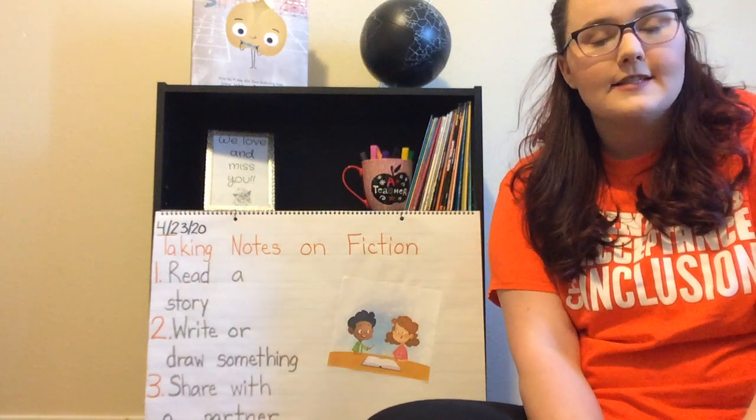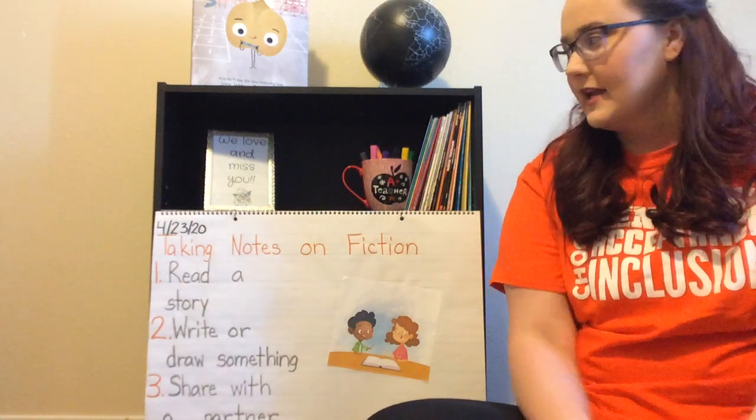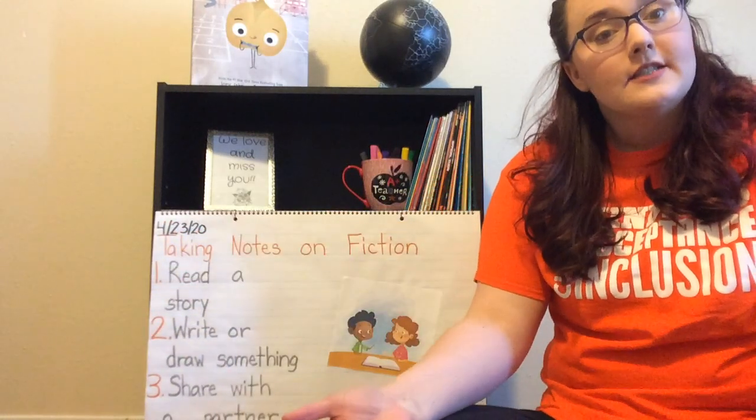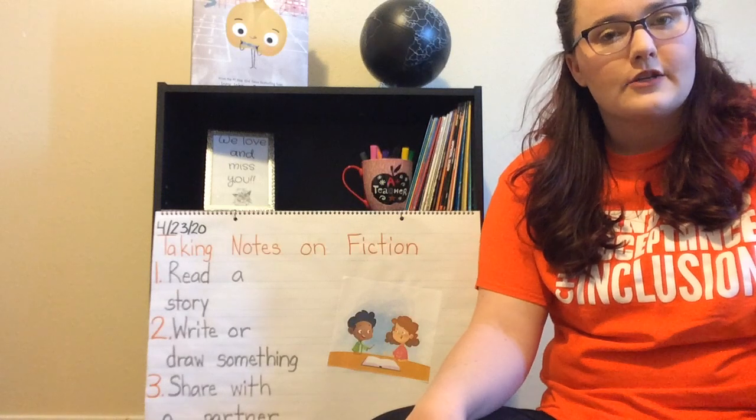Hello Kinder Friends! Today is our last lesson for this week. Today is 4-23 of 2020 and we are still taking notes on fiction books.